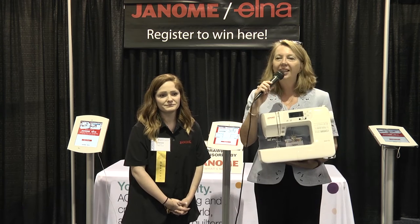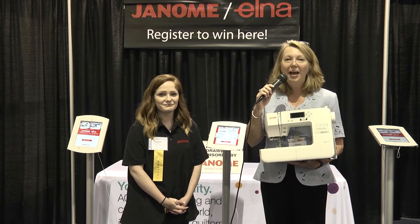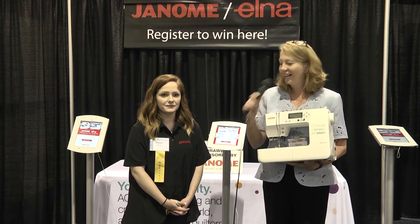Hi everyone and welcome to Daytona Beach Quilt Week. We are so excited to be here for our daily giveaway and I'm here with Chelsea from Citrus Sewing to give you a little bit more information about today's prize.